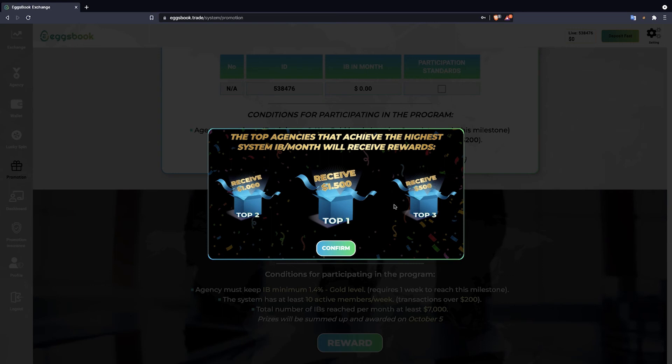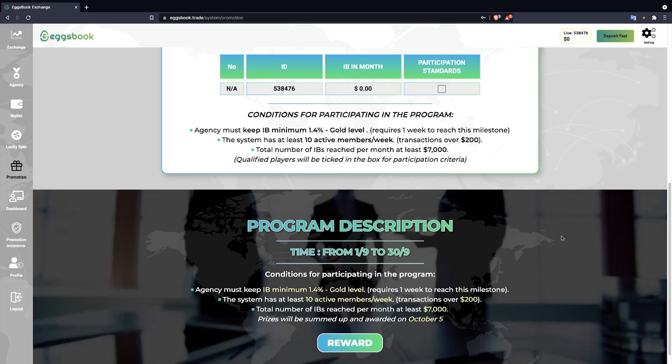With simple steps, we have completed the process of participating in the top trading program on BO Eggsbook. Hopefully after watching this video, everyone can do it easily. Goodbye and see you in the next videos.